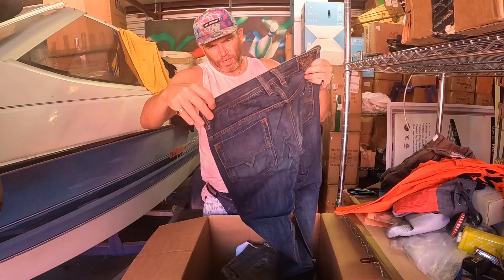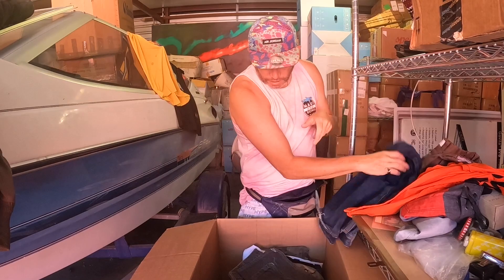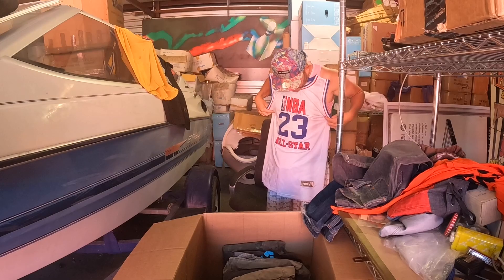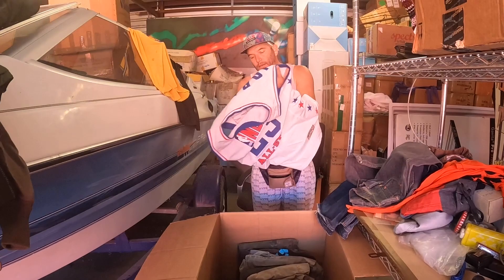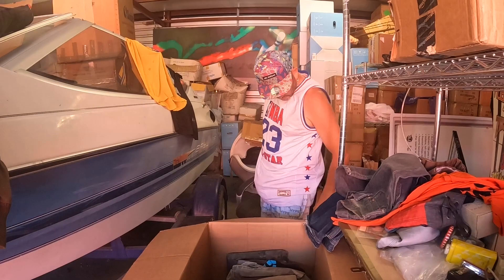We're getting into some jeans. We got Diesel industry. They do have a lot of good clothes — if they fit any of us. 34s. Levi's. This one's in better shape. I'm going to try this one on right now. If I really like this one I'm going to have to just dibs it. Oh yeah, look at that — fits me. Good shape. I'm dibs-ing that.